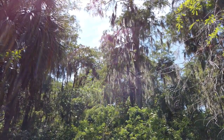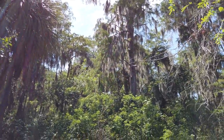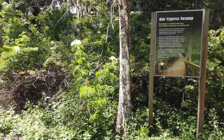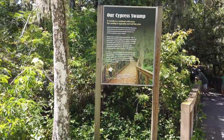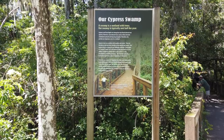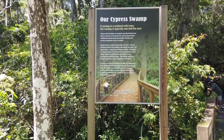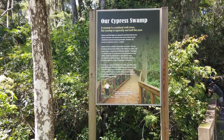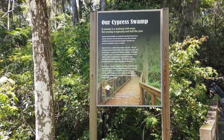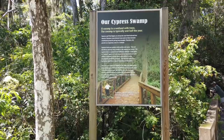Welcome to Southern Florida. Spanish moss, and this is our cypress swamp. A swamp is a wetland with trees. Our swamp is typically wet half the year. Cypress and pond apple are among the most flood-tolerant tree species; however, even tolerant trees such as these become established primarily during the long droughts. Therefore, dry periods are important even in a wetland.